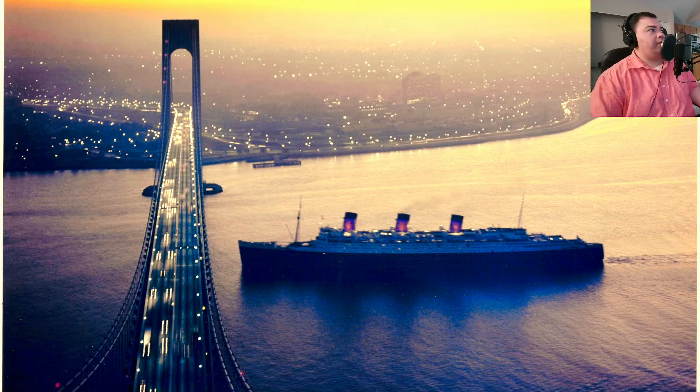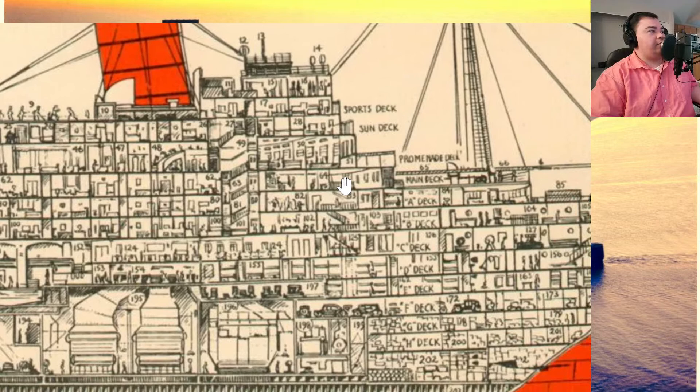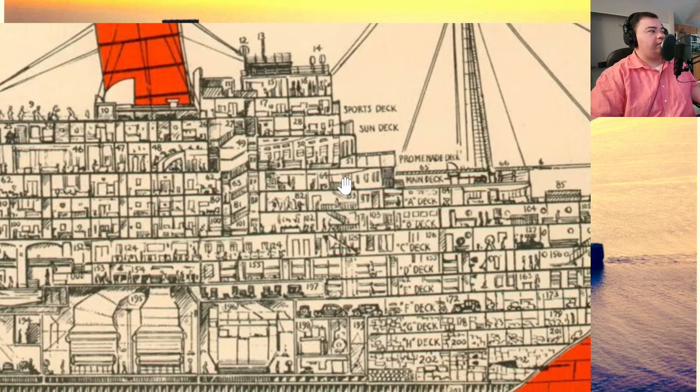Today we will be focusing on third class. I've brought up a picture of the Queen Mary's cutaway profile view, and third class is all the way forward of the ship on the superstructure. This staircase here is the first thing we'll be focusing on.